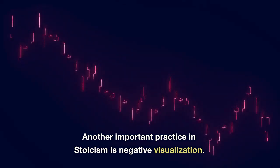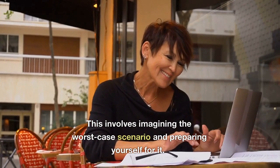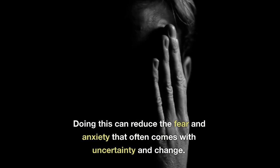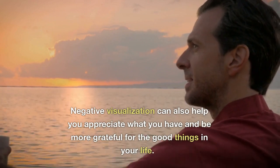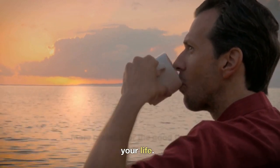Another important practice in Stoicism is negative visualization. This involves imagining the worst-case scenario and preparing yourself for it. Doing this can reduce the fear and anxiety that often comes with uncertainty and change. Negative visualization can also help you appreciate what you have and be more grateful for the good things in your life.